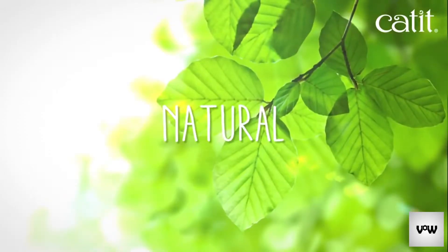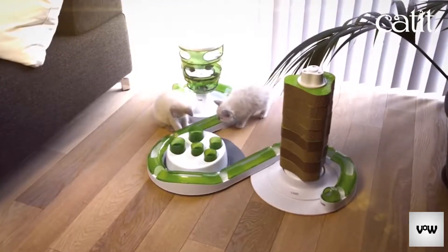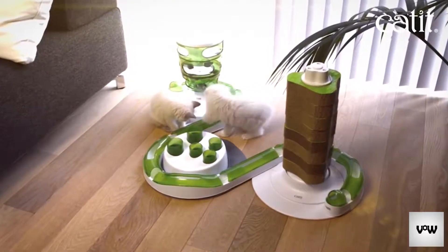All in one fresh green style to match any home interior, no matter the arrangement. The Catit Senses 2.0 circuits.